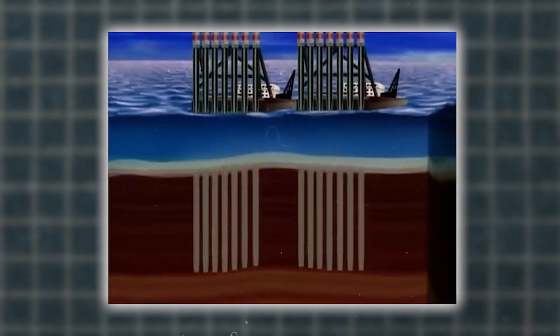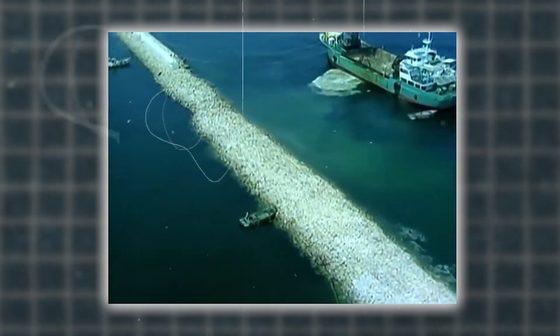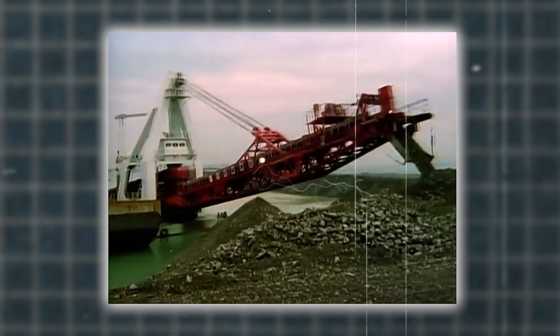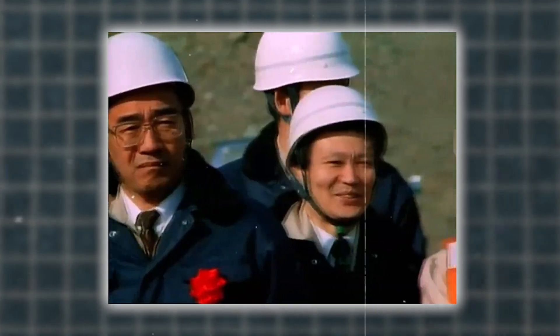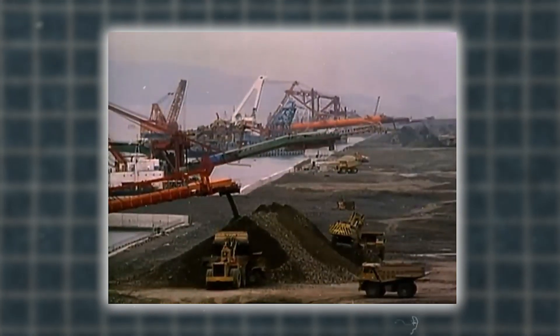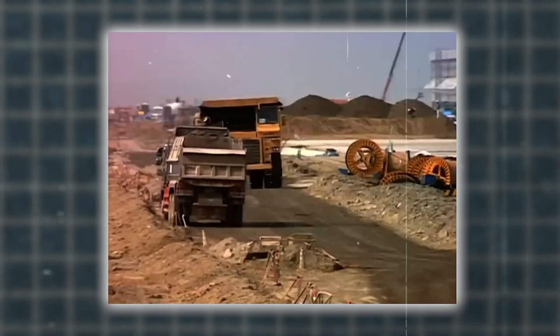Engineers have implemented several soil improvement techniques. The airport buildings, especially Terminal 1, were built with adjustable columns that can be extended or retracted to keep structures level as the island sinks. A comprehensive monitoring system tracks the rate of subsidence in real-time using sensors and regular surveys, allowing engineers to make necessary adjustments. In 2013, further reinforcements were added, including additional piling and foundation work, to provide extra support for critical areas of the airport infrastructure.